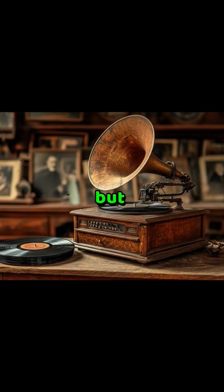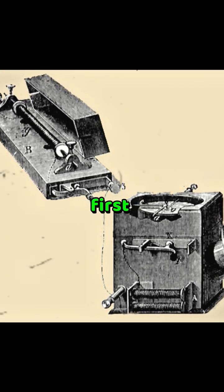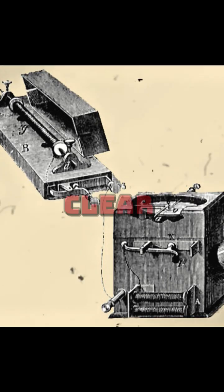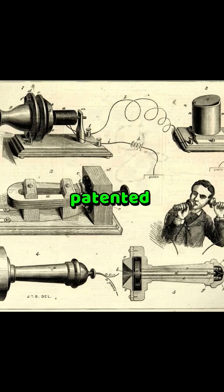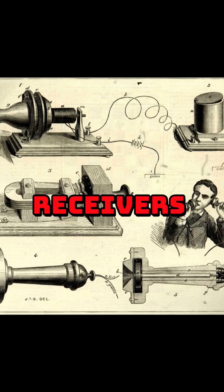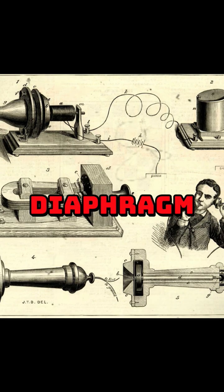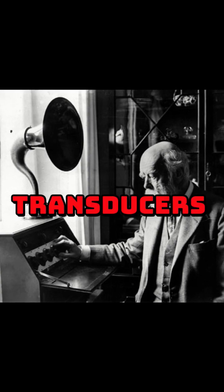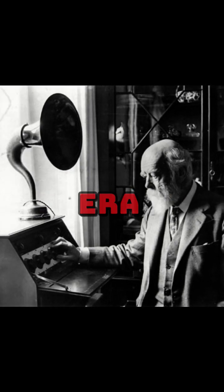They enhanced mid-to-high frequencies but struggled with bass and clarity. In 1861, Johann Philipp Reiss created the world's first electric loudspeaker — a moving iron design for the telephone, producing clear tones. Then in 1876, Alexander Graham Bell patented moving iron telephone receivers. Ernst Siemens followed in 1877 with an improved diaphragm design. By 1898, experimental moving coil transducers appeared, and Oliver Lodge's prototype marked the beginning of the dynamic speaker era.